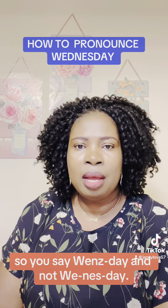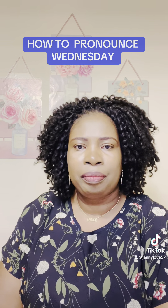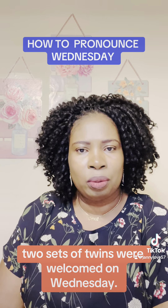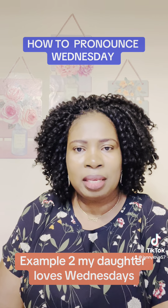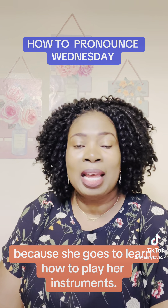So you say Wednesday and not Wednesday. For example, Ivy's two sets of twins were welcomed on Wednesday. Example two: My daughter loves Wednesdays because she goes to learn how to play her instruments.